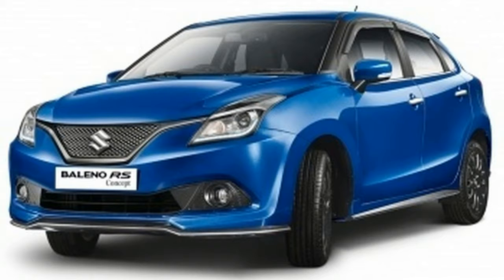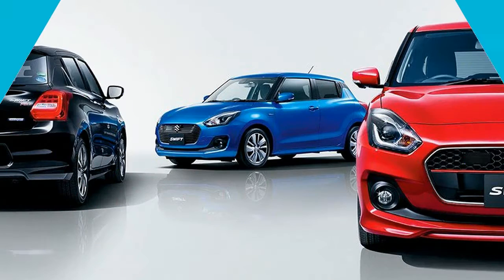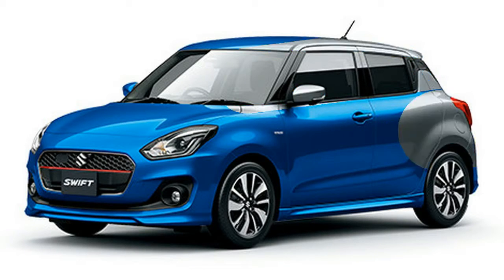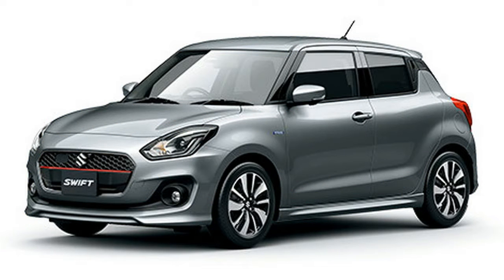Rs. 1.3 million yen for the base 2WD variant and goes up to 1.9 million yen for the top-of-the-line 4WD hybrid variant. In Indian currency, the new Swift price for the Japanese model ranges from Rs. 7.75 lakh to Rs. 11.21 lakh.